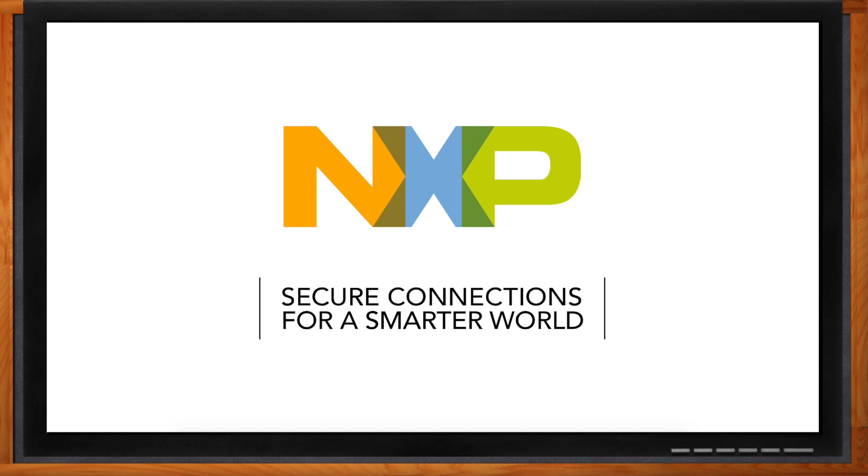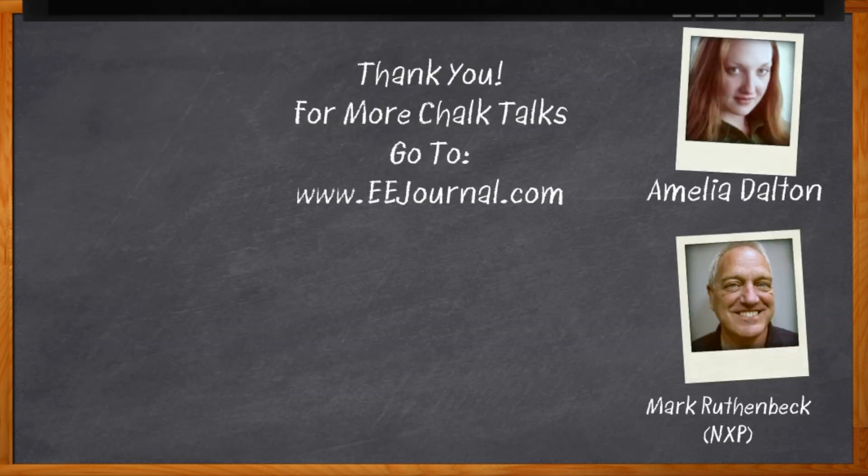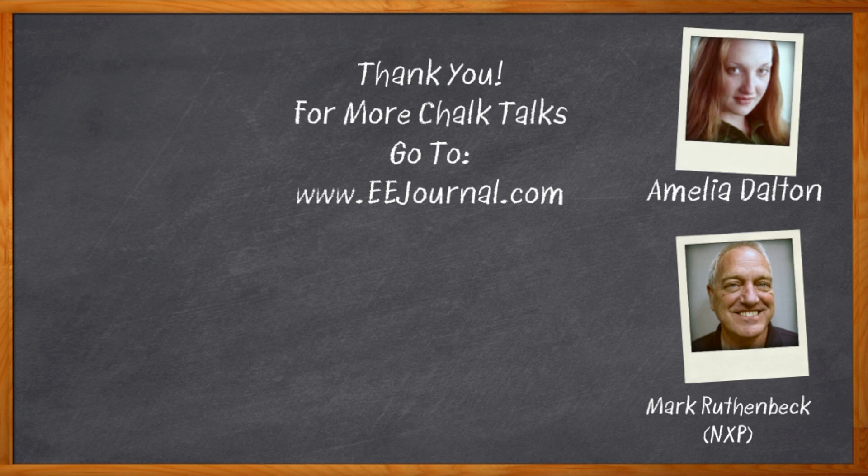Thank you so much for joining me, Mark. It was a pleasure speaking with you, and hopefully we'll do this again on another topic. Before you go, don't forget to click that link to find more information about the i.MX 8M Mini from NXP. For Chalk Talk, I'm Amelia Dalton from eejournal.com. For more Chalk Talks, head to the Chalk Talk section of EE Journal or over to YouTube — keyword: EE Journal.